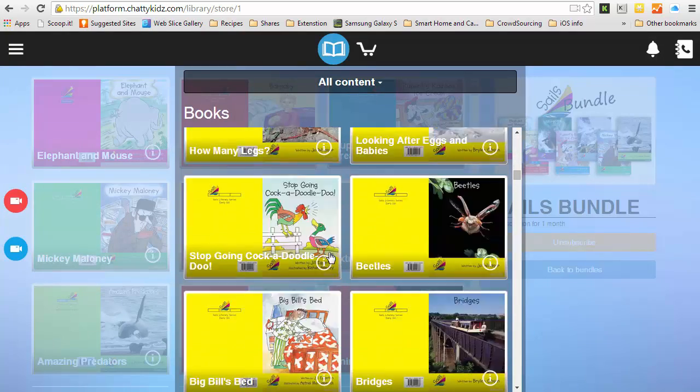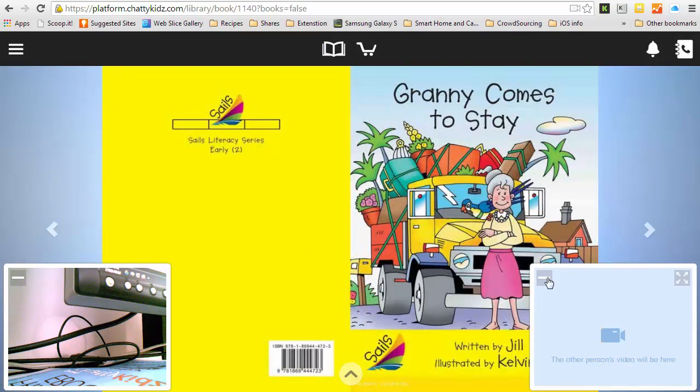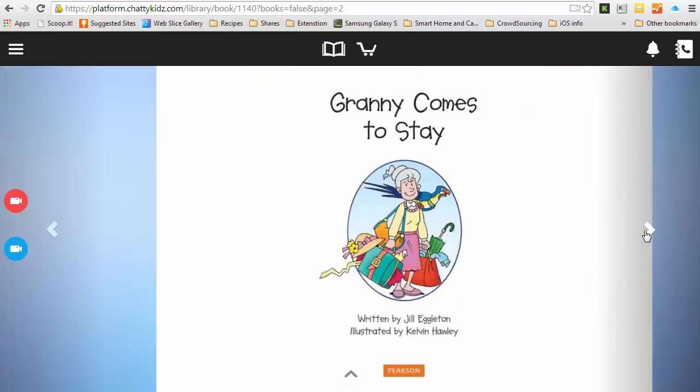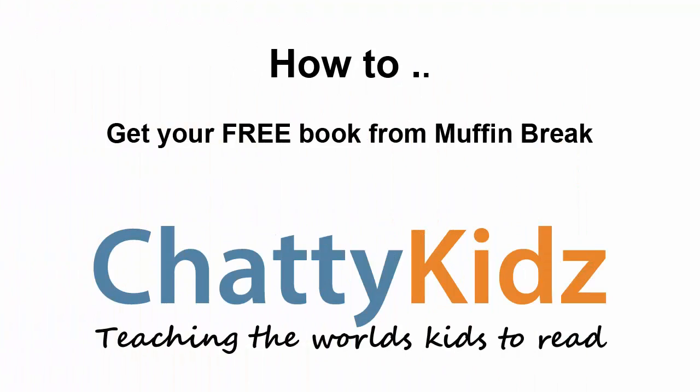Let's choose a book — "Granny Comes to Stay." I'll just hide the videos so that we don't need to join a call. And you can see here I'm reading this new book that I've now subscribed to. I can call anyone and read this book.